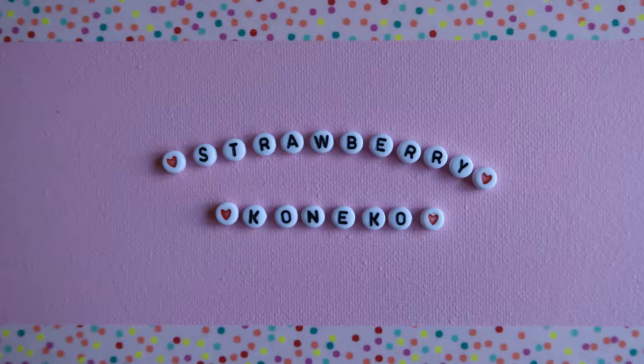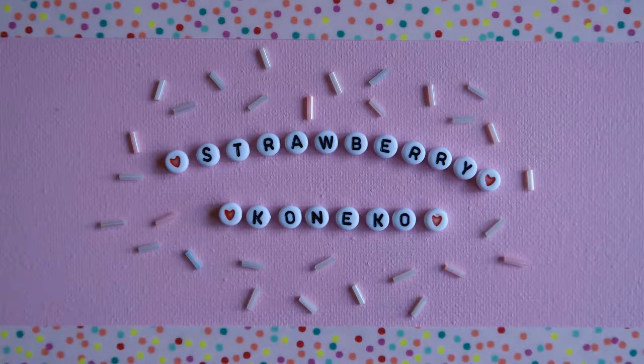Konnichiwa, it's Konekko here, and for today's video I'm going to be featuring two items that I received in the mail. Before we get into that, if you are new here and you'd like to become a part of this magical pastel online family, make sure you click the subscription button down below.